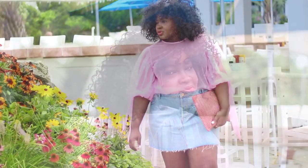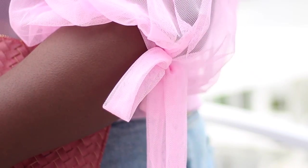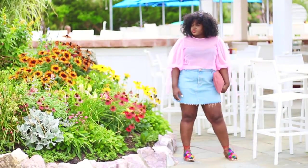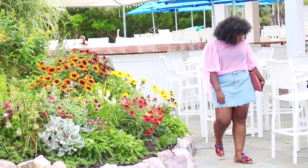Do you guys remember this pink mesh top from my ASOS haul? It will be linked below — last I checked it's currently half off. I love how airy it is and I love how the billowy sleeves and bow detail distract from my big arms. It's perfect for the heat. I tucked it into a denim skirt and finished things off with a day clutch and my Zara sandals.